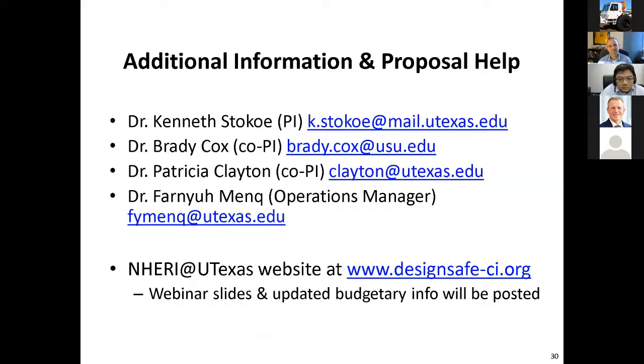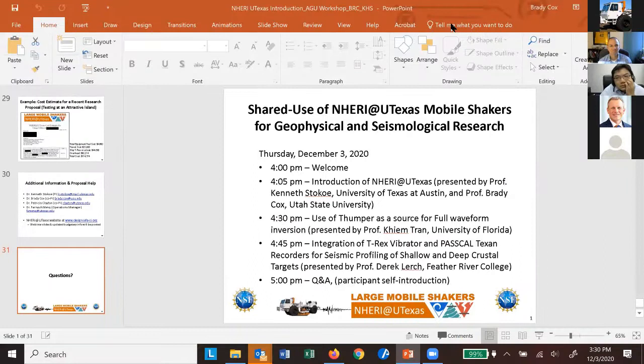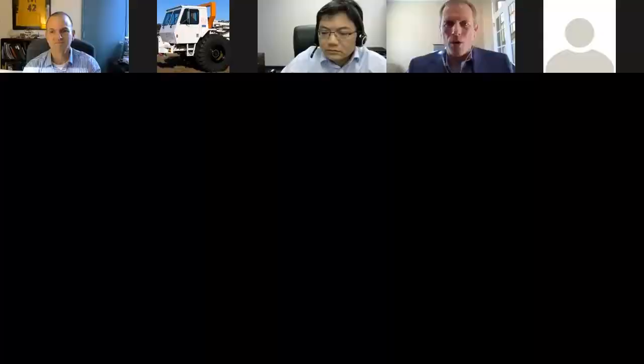We're happy to help you and discuss anything we can to get you using the equipment. I'm going to hold off on questions right now because we'll save those to the very end. Keep your questions or put them in the chat and we'll read through them when we're done talking. For now, I'm going to turn the time over to Dr. Tran, who will share his screen and talk about his experience using our shaker trucks for a full waveform inversion study.